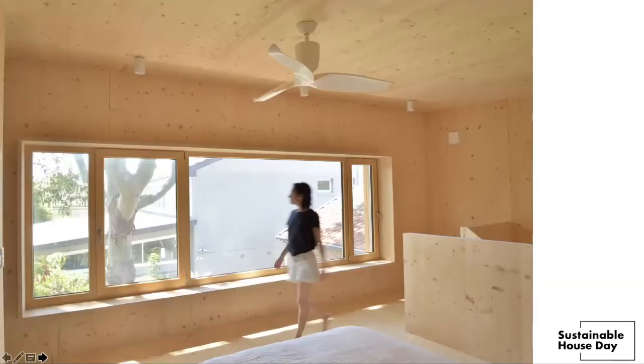Our study is used as a bedroom at the moment while we renovate the old bungalow. The large windows here give us a feeling of being amongst the trees and also provide much of the heating during winter.